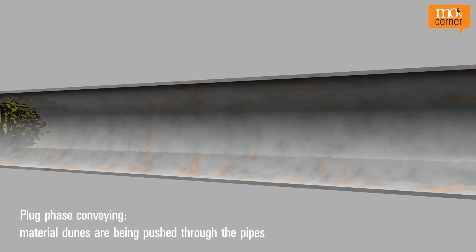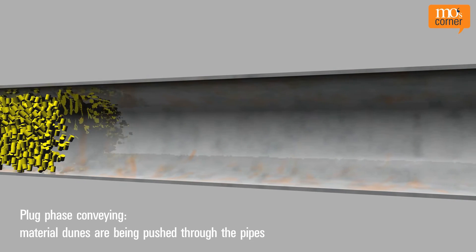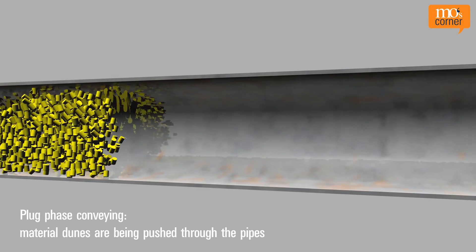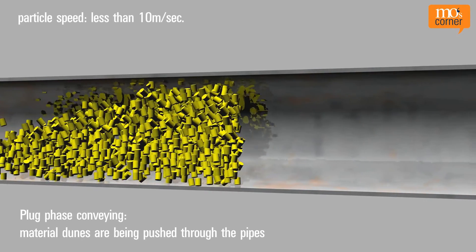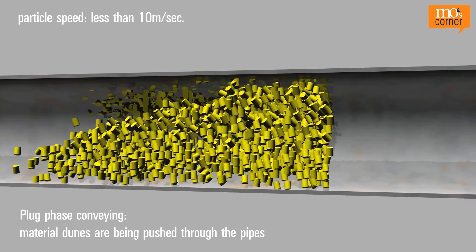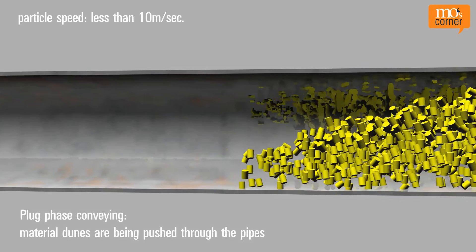With plug phase conveying, the air pushes collected balls, dunes or plugs of collected material at slow speeds, but high pressure, via the conveying lines. Dilute phase and stream phase conveying can be operated with either pressure or suction, but plug phase conveying only with pressure.